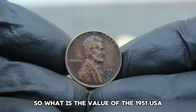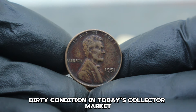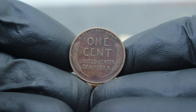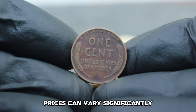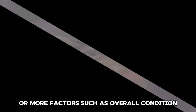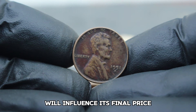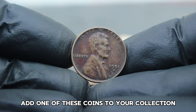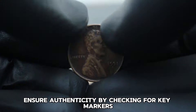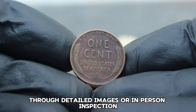In today's collector market, this coin can fetch a premium due to its rarity and unique appearance. Depending on the exact condition, you can expect to see these coins valued anywhere from $2,000 to $5,000 or more. Factors such as overall condition, degree of wear, and the intensity of the black shade will influence its final price. If you're looking to add one of these coins to your collection, ensure authenticity by checking for key markers such as the D mint mark and confirming the black shade condition through detailed images or in-person inspection if possible.